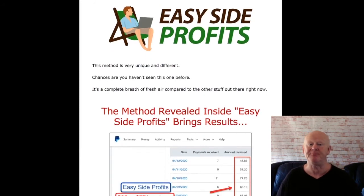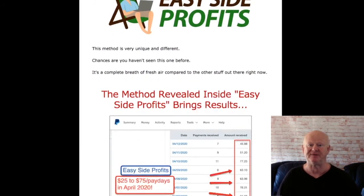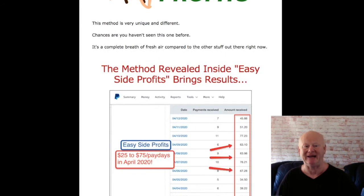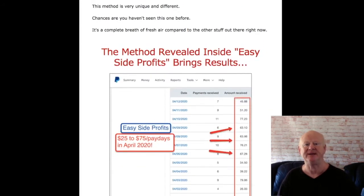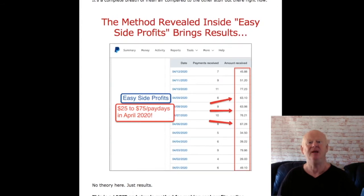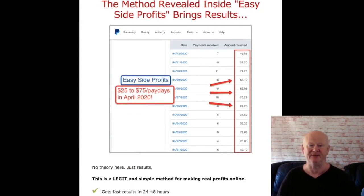So if you want an easy to implement profitable method that works, make sure you get Easy Side Profits today. If you are quick enough you will be able to grab this step-by-step money-making method for only $8, but be warned the price will be going up. So make sure you take action and pick this up straight away while it is at its lowest price — at $8 you would be really silly to miss out on this one.